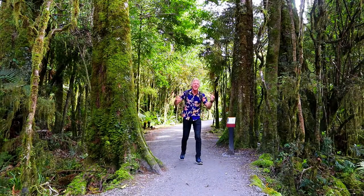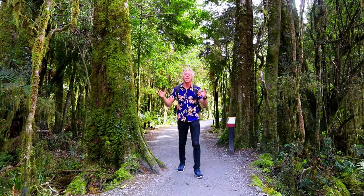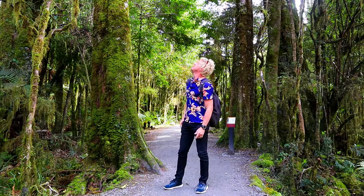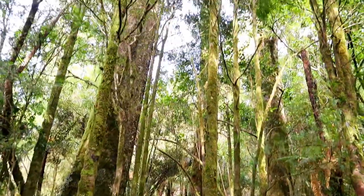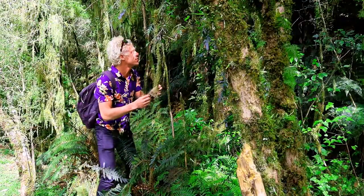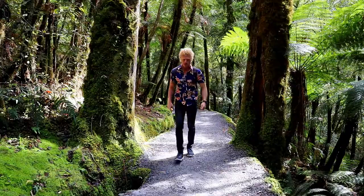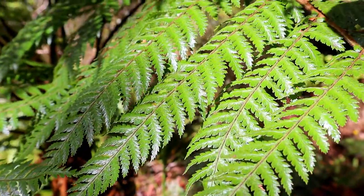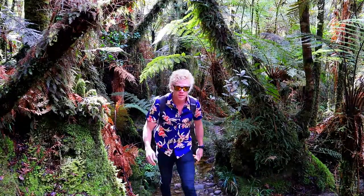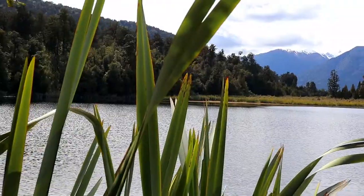Here we have the Kahikatea trees. They are the tallest trees in all of New Zealand and they can get up to 60 meters tall. This landscape is really humid — you can see that everything is green here. In this area you will enjoy walking through the green and thick forest, seeing the small waterfalls and also seeing the dramatic mountains behind the lake.